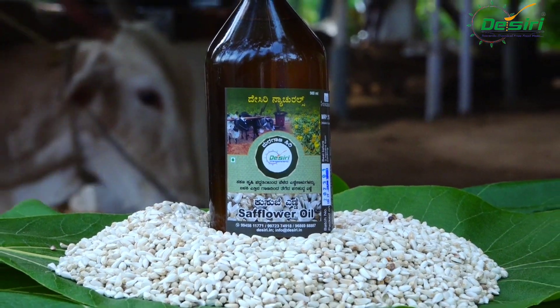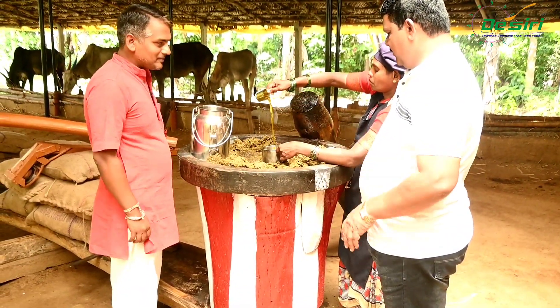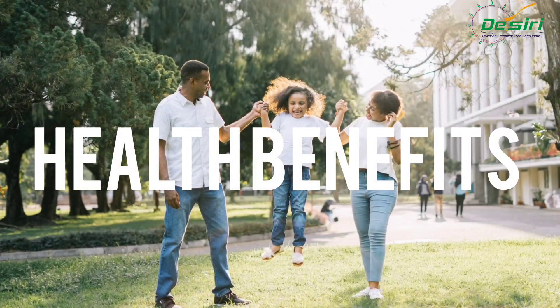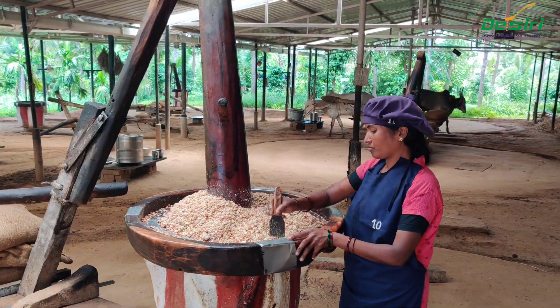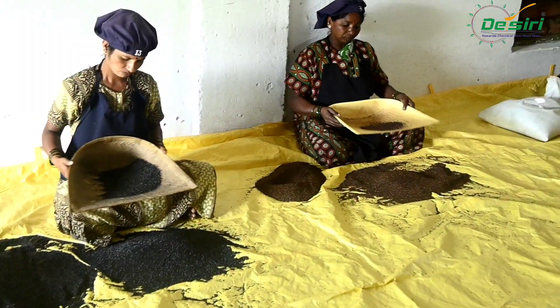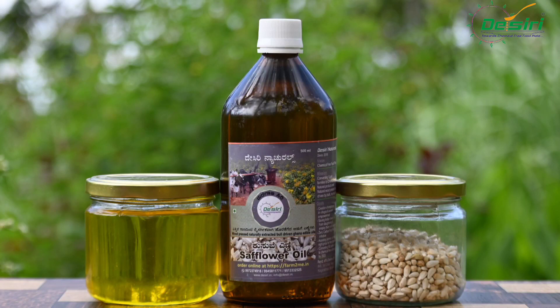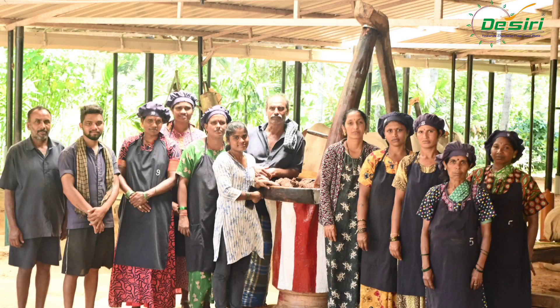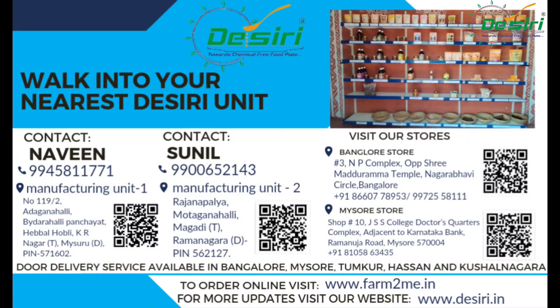For the past 6 years, Desiri Natural has gained the trust of consumers with best quality products and proven health benefits. Our entire cottage industry runs with women from our villages with minimal workforce. Consuming Desiri products will not only take care of your health, but also directly contributes to creating employment in villages and strengthening the cottage industry in the nation.